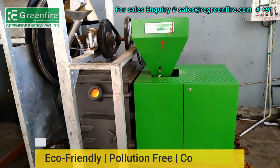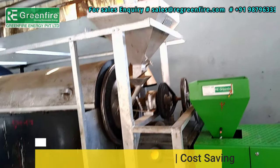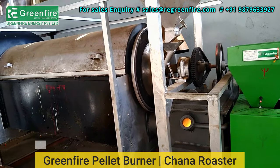Eco-friendly, pollution-free, and cost-saving against PNG gas burner and diesel burner. Freedom from dust and pollution.